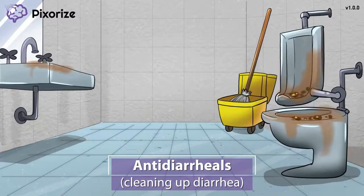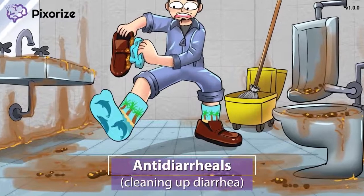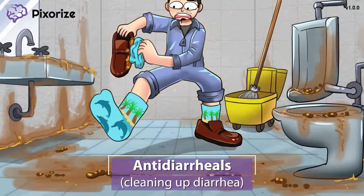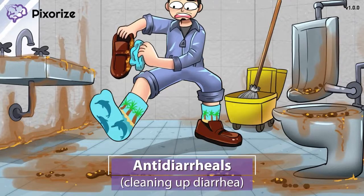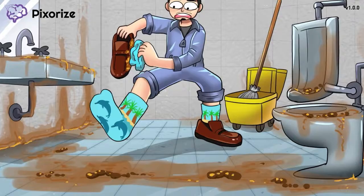As a janitor, I'm used to cleaning up messes, but I wasn't expecting to have to clean up something like this today. I apologize for the gross image, but trust me, the way I need to clean up this diarrhea is going to help you remember that this video is about anti-diarrheals. Cleaning up diarrhea for anti-diarrheals.